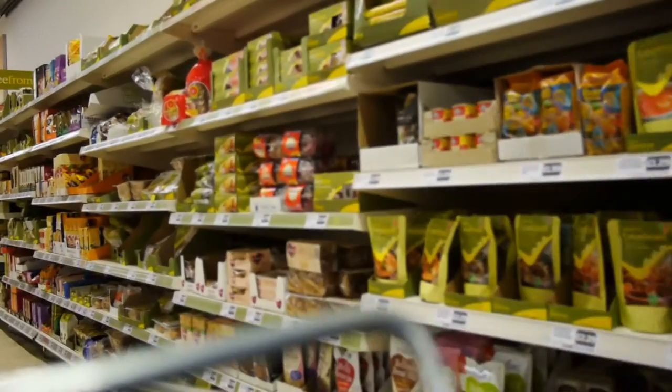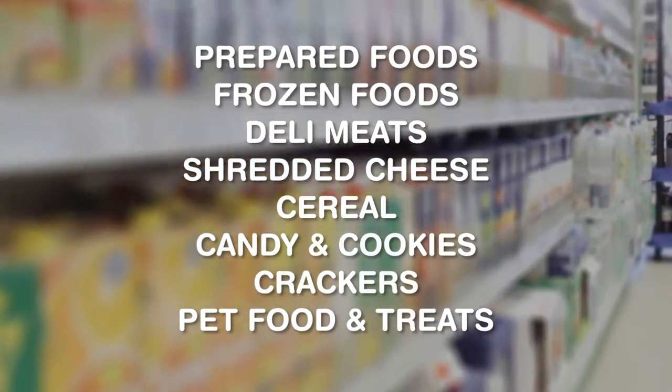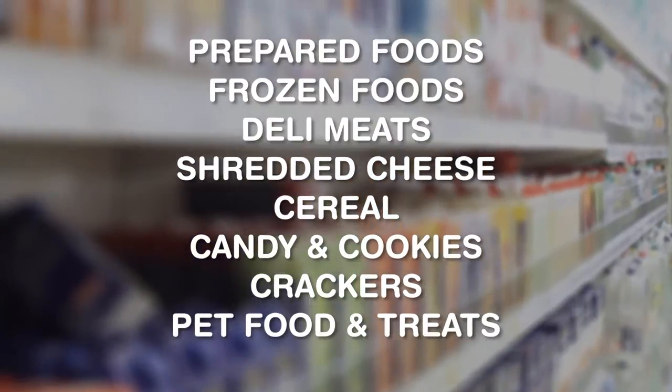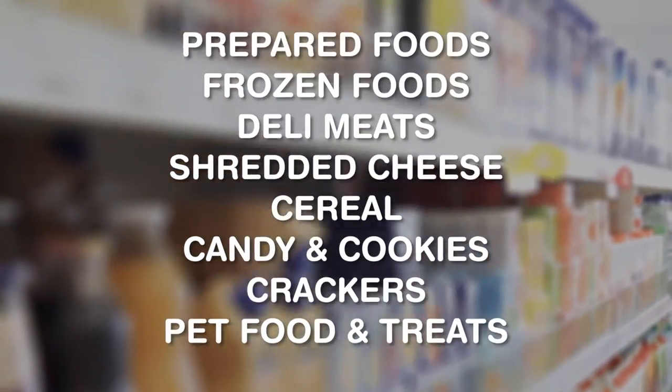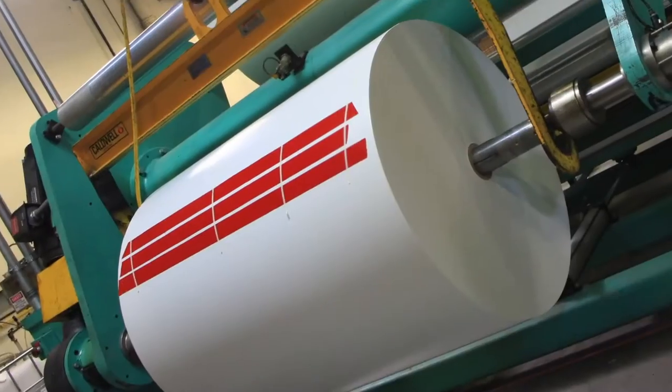That's why an LPS reclosable solution is ideal for a wide variety of food and snack products, including prepared and frozen foods, deli meats, shredded cheese, cereal, candy and cookies, crackers, even pet food and treats.